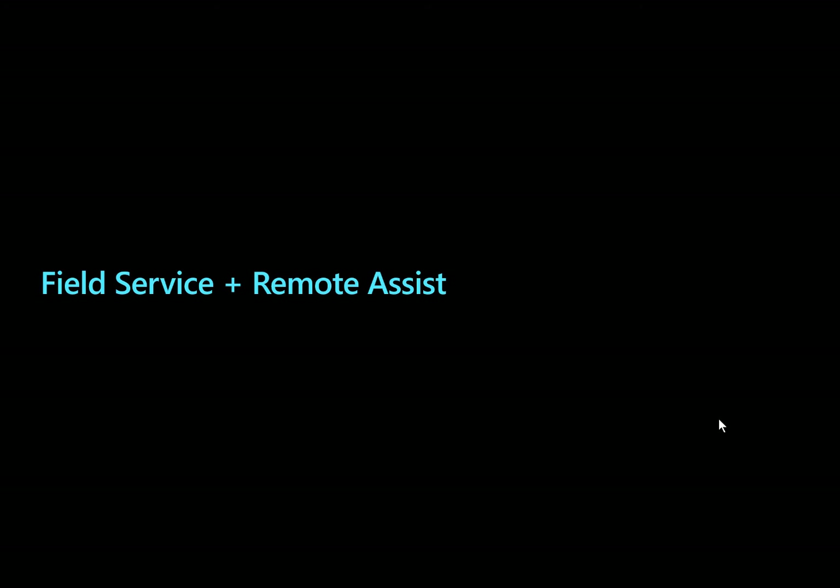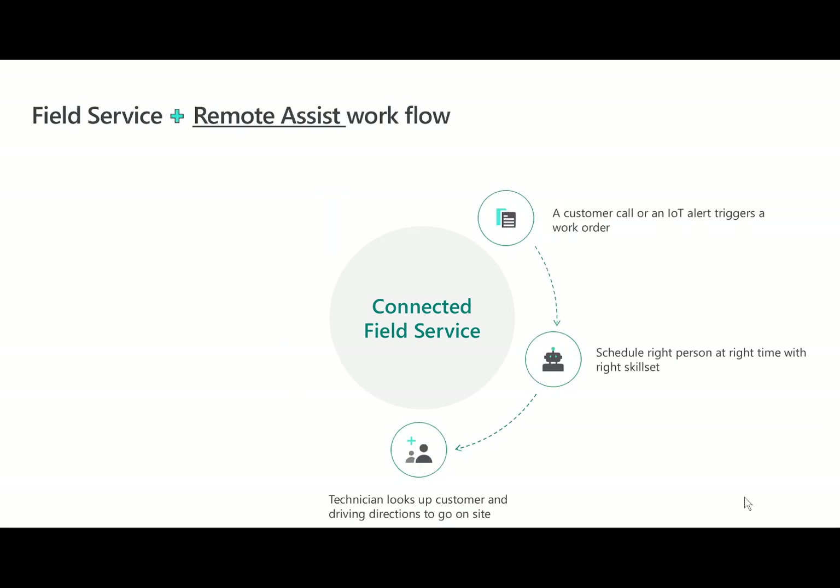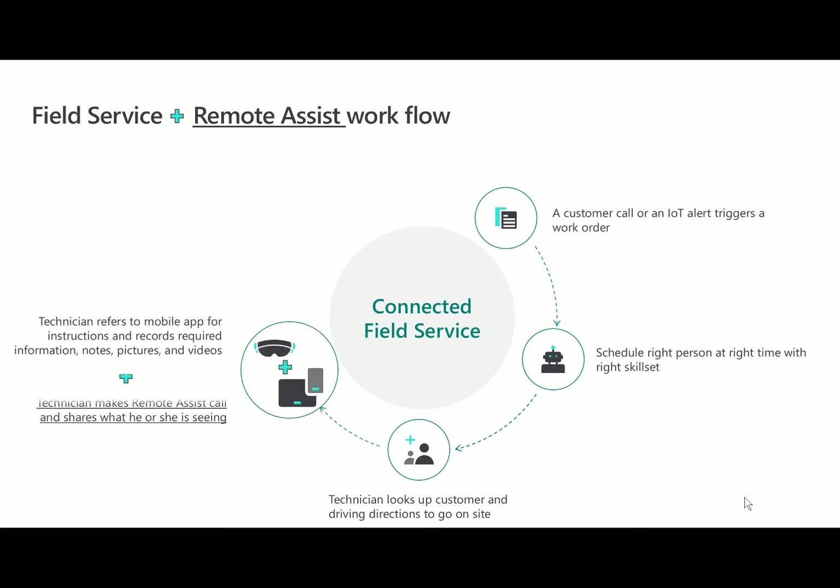Next, let's talk about how you can use Field Service and Remote Assist together with an out-of-the-box integration. Looking back on our Field Service workflow, let's see how Remote Assist fits in. At the part where the technician is on-site, he or she has the option to make a Remote Assist call and ask an expert questions, which greatly improves their chance of fixing the issue. Furthermore, when they are done with the work, the Remote Assist call details are posted to the work order for reference later on.